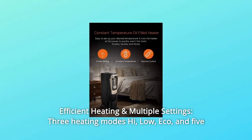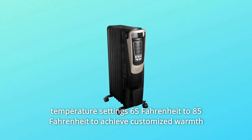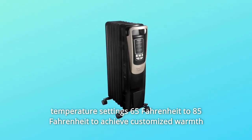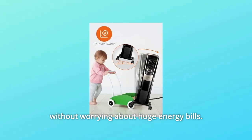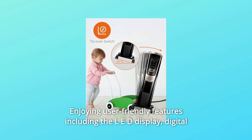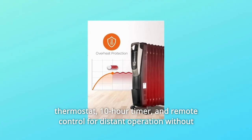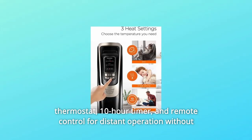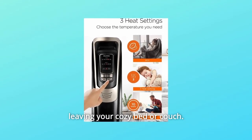What makes this product a smarter choice? Feature 1: Efficient Heating in Multiple Settings — 3 heating modes (High, Low, Eco) and 5 temperature settings from 65°F to 85°F to achieve customized warmth without worrying about huge energy bills. Enjoy user-friendly features including the LED display, digital thermostat, 10-hour timer, and remote control for distant operation without leaving your cozy bed or couch.